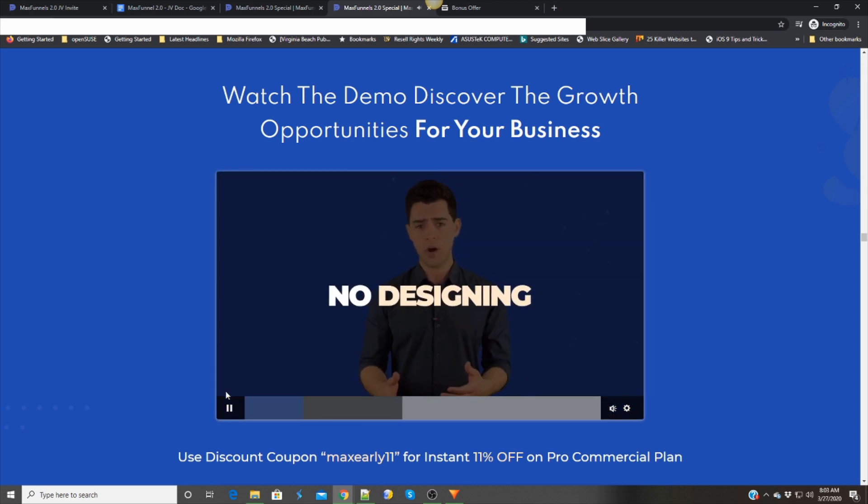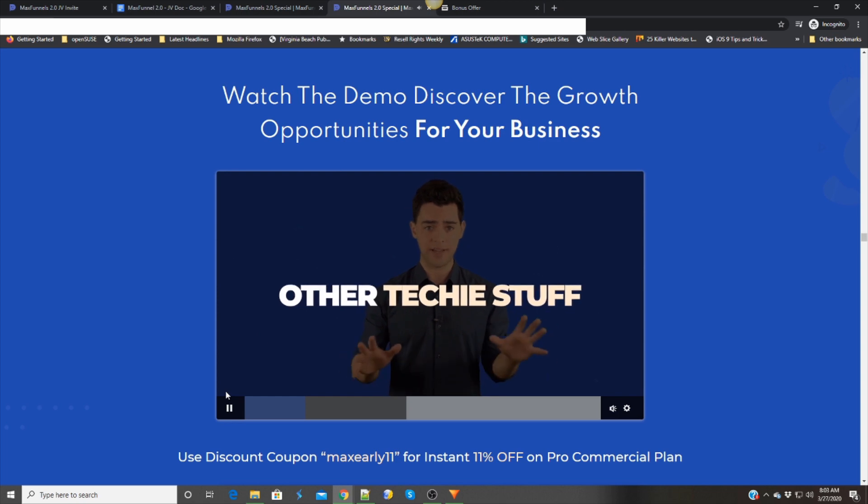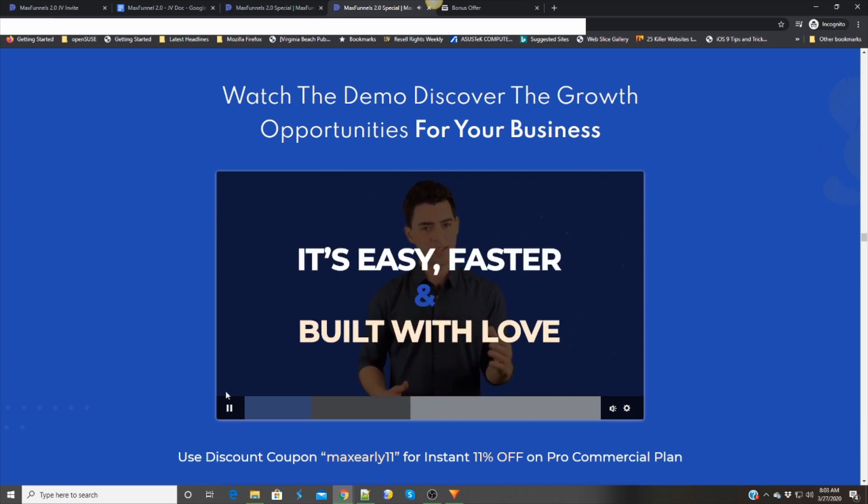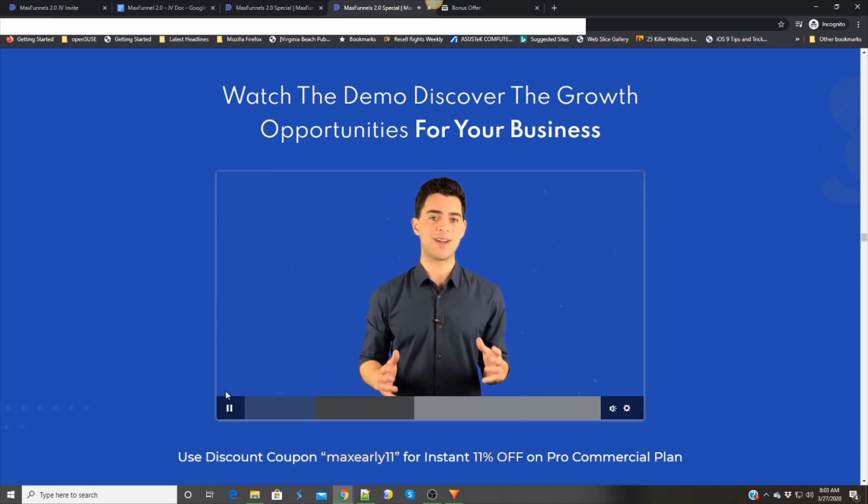No installation, no coding or designing or other techy stuff. In just a few minutes, you can publish a page and start making profits. It's easy, faster, and built with love for anyone who runs an online business.